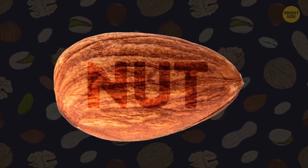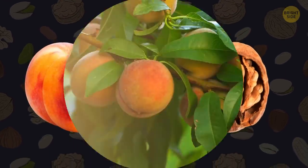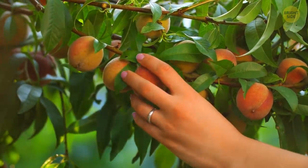Almonds are often mistaken for a nut. A nut should be dry, yet almonds have a fruity layer. While growing in a tree, they look like a peach. You open the fruity layer to find the seed to eat.